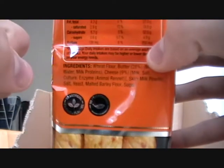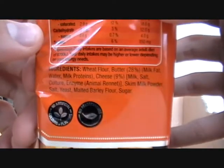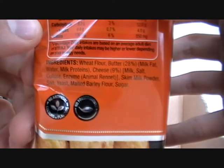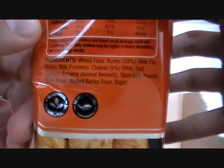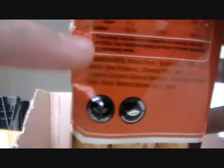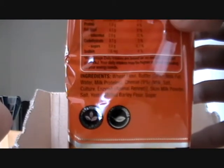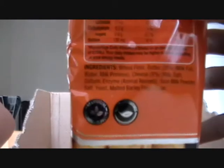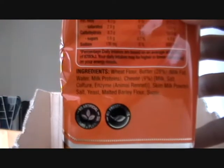Serving per package approximately 9, serving size 16g, 2 sticks. Wheat flour, butter, milk fat. Milk, water, milk proteins, 9% cheese. Skim milk powder, salt, yeast, malted barley flour, sugar. Would you believe it has culture in it? This German and French product has plenty of culture in it - I suppose it does in terms of historical etiquette. Anytime people are talking about exploring a wider vast of cultural cuisine, they can try this because it has culture in it. I think that sounds alright - can't really go wrong.